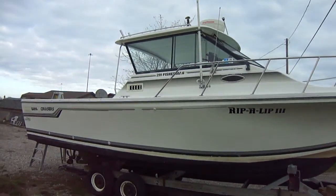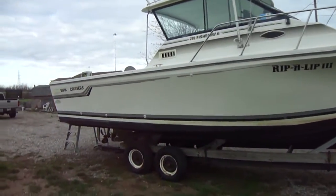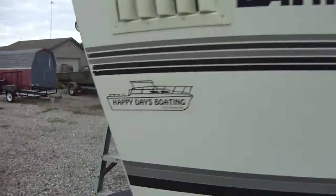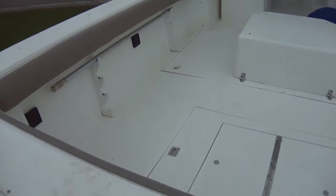Very popular boat for Lake Erie — nice and tall off the water, tons of cockpit space. It's got a cabin and a full head. Great boat for fishing. I'm going to climb up in here and take a look at what sells this boat — as you can see, tons of space.